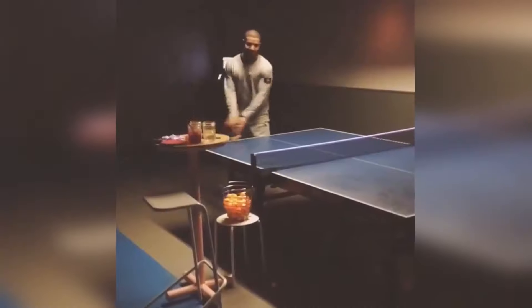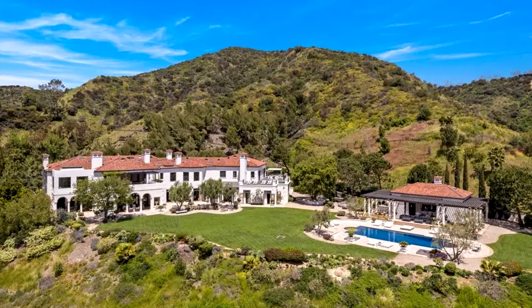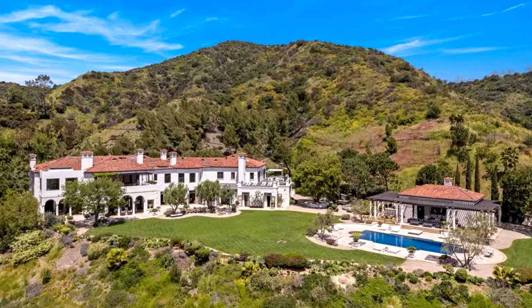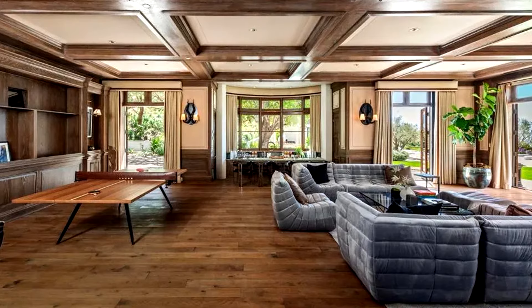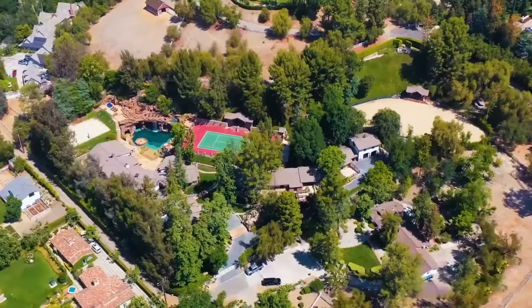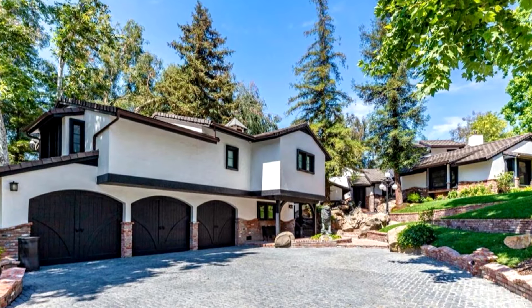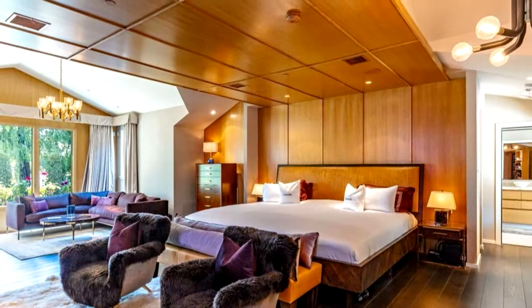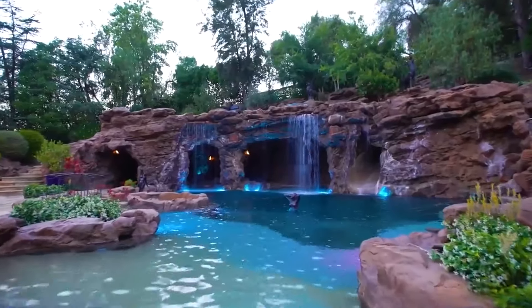Drake also owns more than just one house. He splurged $90 million on a Beverly Hills estate fit with 10 bedrooms and 20 bathrooms. While it isn't as flashy as his house in Toronto, the home comes with just about everything he needs. Overlooking Los Angeles, the home would be a dream to live in. He also has another house in LA known as the Yolo property, worth $12 million, featuring a tennis and basketball court including giant swimming rock caves.